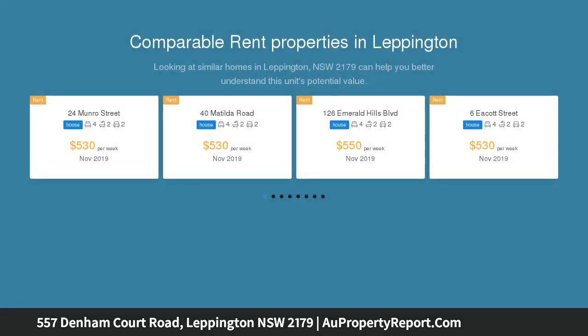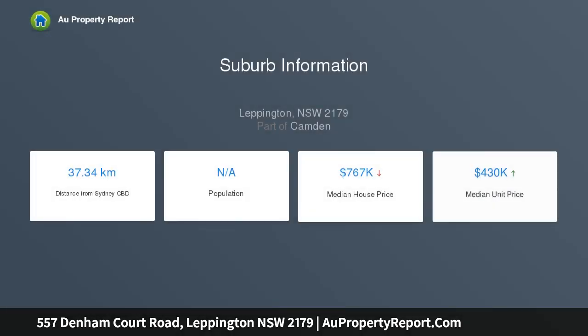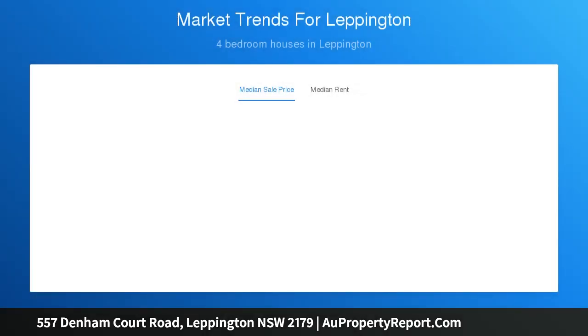Perfect for investors and families alike. Features 4 generous sized bedrooms with built-ins, and a large study on the upper floor, ducted air conditioning. Main bedroom features full ensuite bathroom. Spacious flexible living and dining area. Gourmet kitchen with stone bench top, stainless steel oven and gas cooking. Internal laundry and single garage.